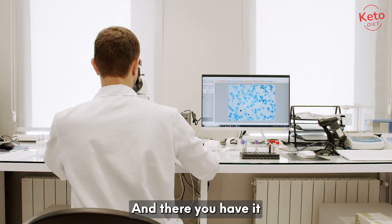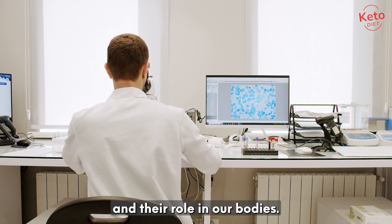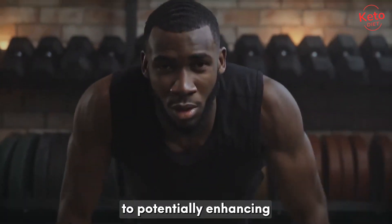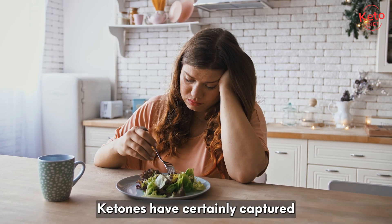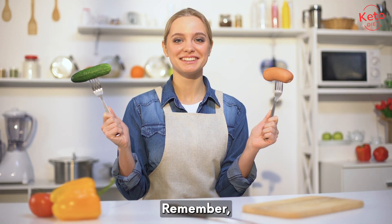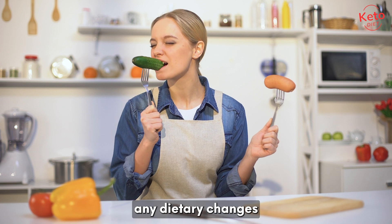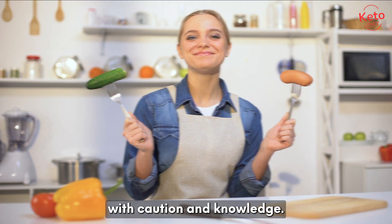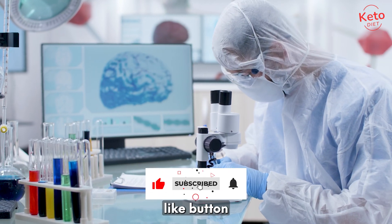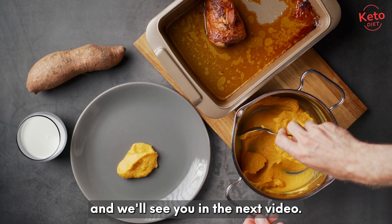And there you have it, a detailed overview of the science behind ketones and their role in our bodies. From providing an alternative energy source during fasting to potentially enhancing athletic performance, ketones have certainly captured the attention of scientists and enthusiasts alike. Remember, while the benefits are intriguing, it's important to approach any dietary changes with caution and knowledge. If you enjoyed learning about the science behind ketones, don't forget to hit that like button and subscribe to our channel for more informative content. Thanks for watching, and we'll see you in the next video.